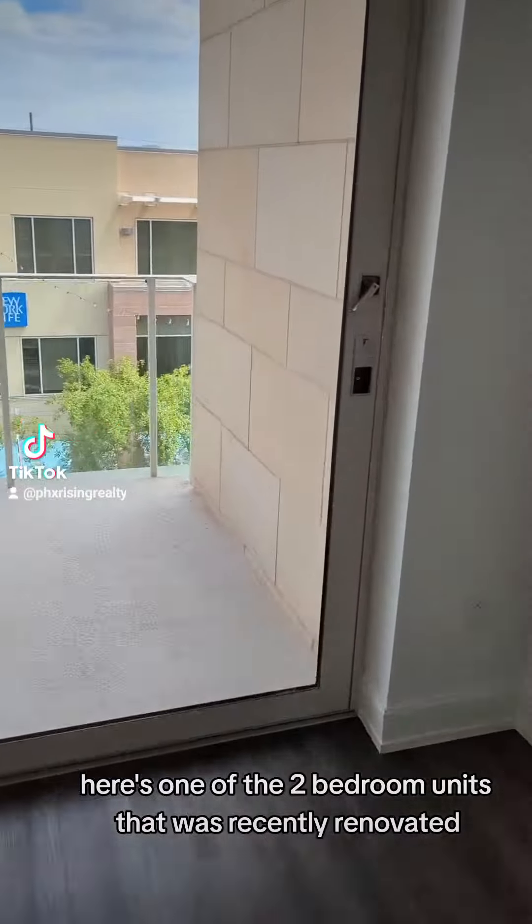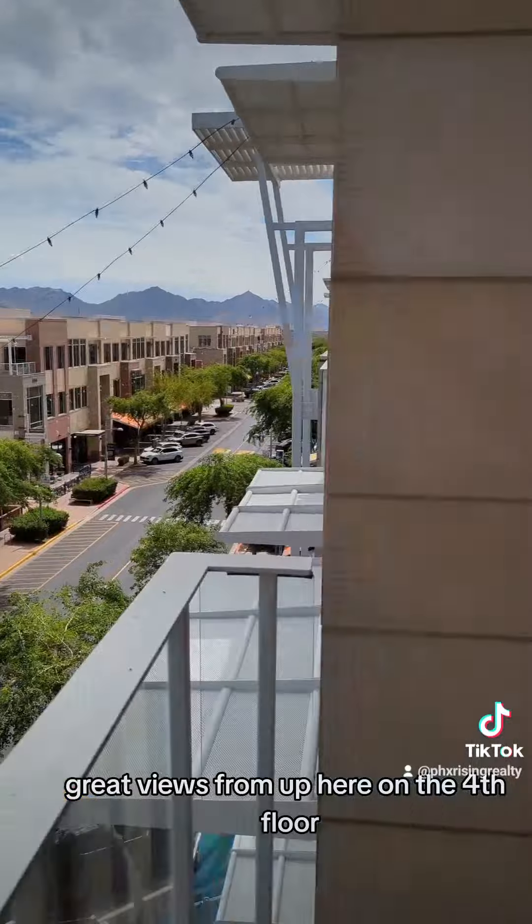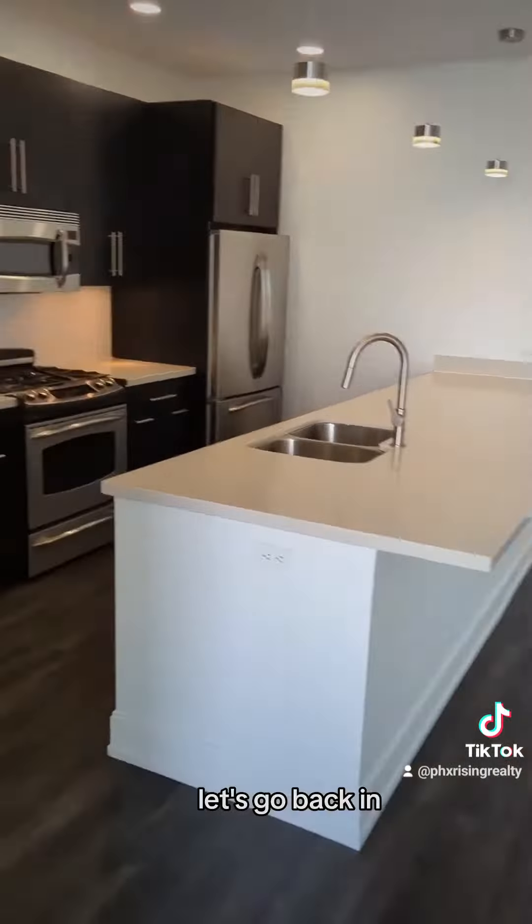Here's one of the two-bedroom units that's recently renovated. Let's take a peek out overlooking High Street — great views from up here on the fourth floor.